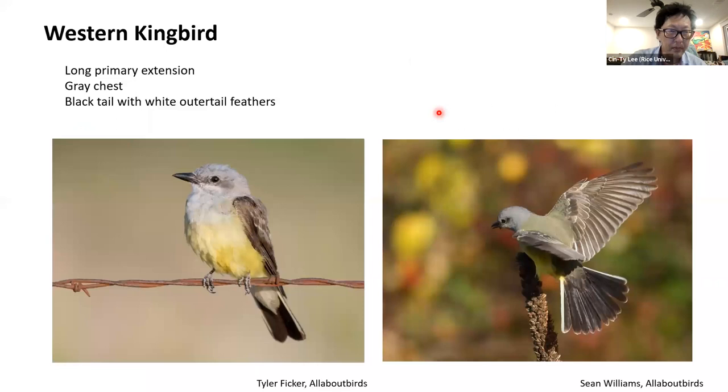Looking at the Western Kingbird, here's the tertial stack and the secondary stack, and then the primary extension — it's incredibly long, almost as long as the tertial stack. You also have a gray chest, a light gray chest, and then a very black tail, black compared to the browner wings. In the case of the Western Kingbird, if you can see it, there are bright white outer tail feathers. In worn birds or at a distance you may not see the white outer tail feathers, but you'll see the gray chest, the very long primary extension, and the black contrasting tail.